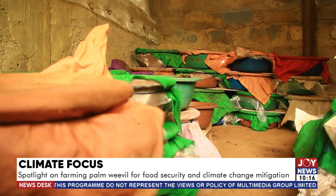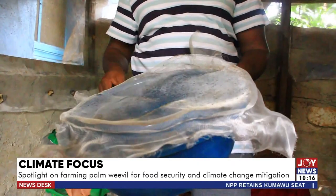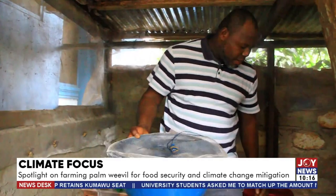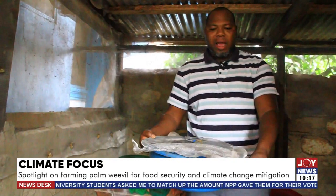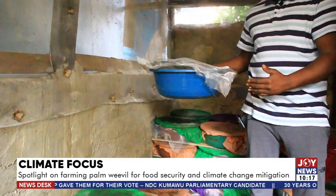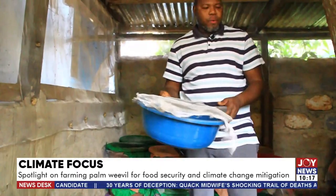Dr. Anankwari refuses to share his trade secret but says production is simple and cost-effective. You need a simple bin, which is relatively cheap, plus a wire mesh to prevent predators such as wasp jackets, lizards, and rats, as well as parasitoids — insects that feed on other insects. A rope and rubber band hold the mesh in place, and a cloth cover prevents smaller insects from penetrating the mesh holes. Other insects have been found laying eggs on the cloth, which is simply washed periodically to prevent contamination of the setup.